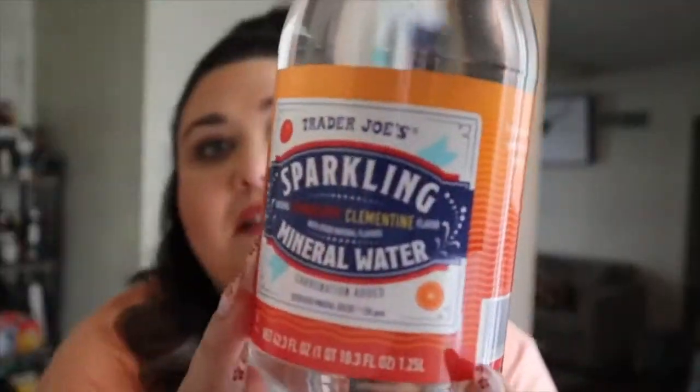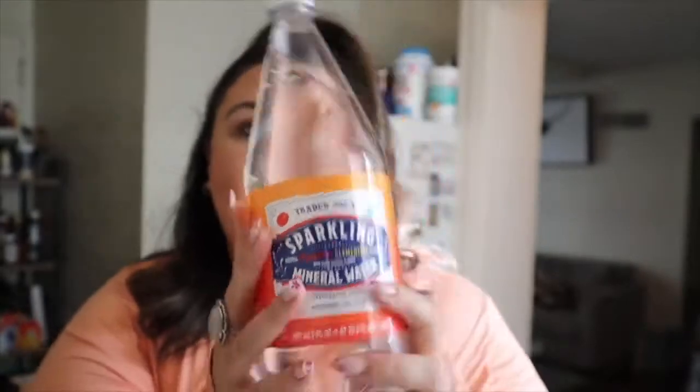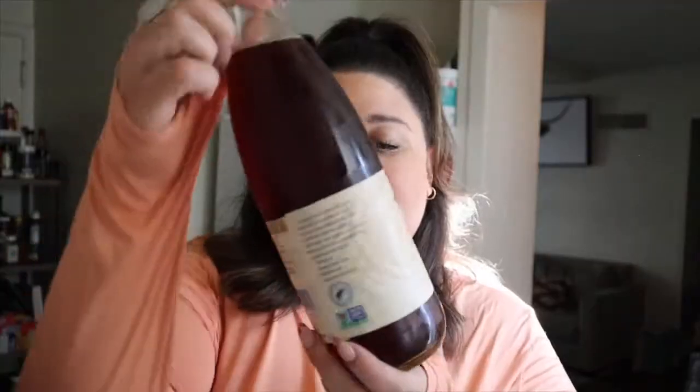We have some beverages next up. They have amazing sparkling water at Trader Joe's — it is so effervescent, bubbly, and lovely. I got this in the cranberry clementine flavor, so yummy and refreshing. I also got some iced tea. This Tejava is my favorite — it's unsweetened black iced tea and it is so good. It has such yummy flavor to it, so if you're looking for a good iced tea, I highly recommend this.